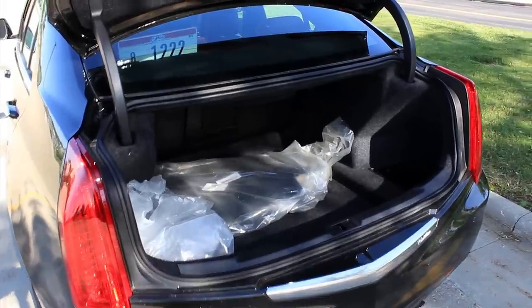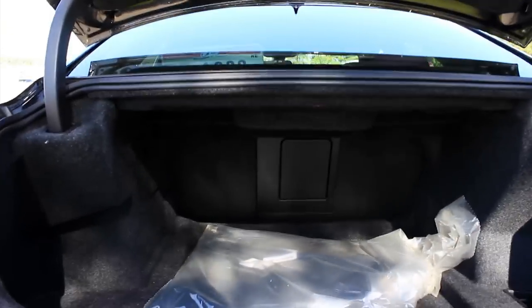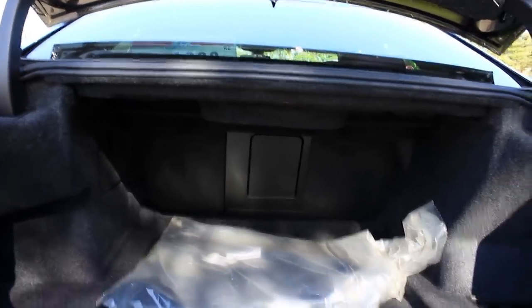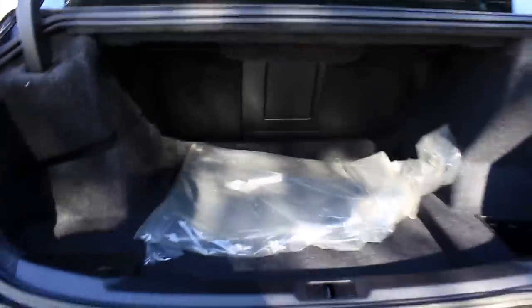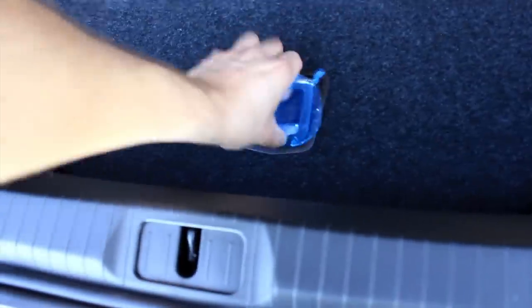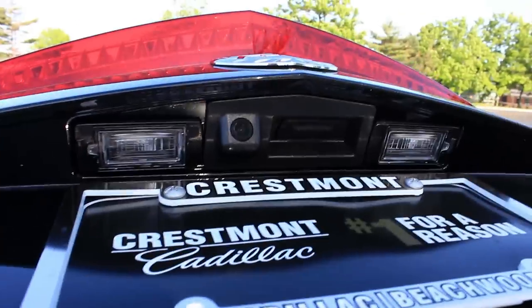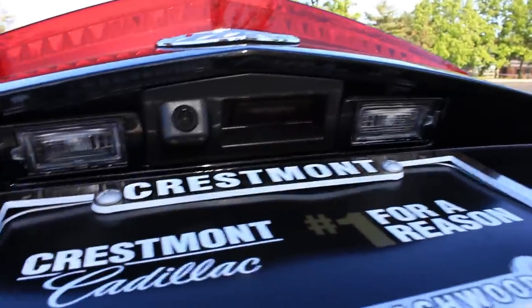This trunk is decent enough — please excuse all the wrappers, this car is brand spanking new. 60/40 split fold and those back rests will tumble down. I like how the hinges are concealed and won't intrude with cargo. This car doesn't have a spare tire — it's equipped with run flats. There are hooks in case you want to strap down anything. And there's the battery back in the trunk, just like BMWs. You can see the eye for the backup camera and a button to pop the trunk.